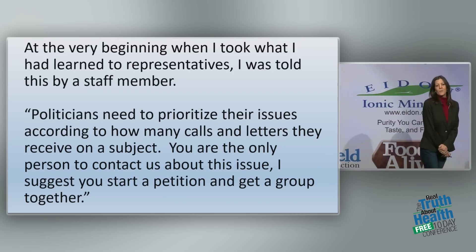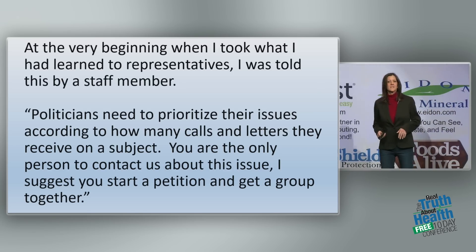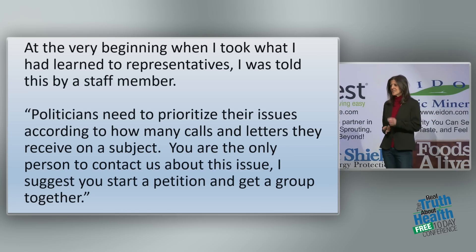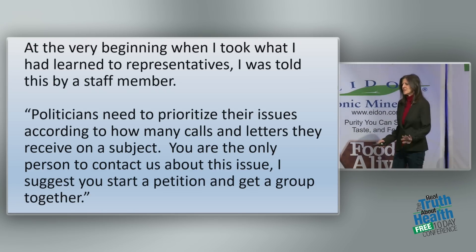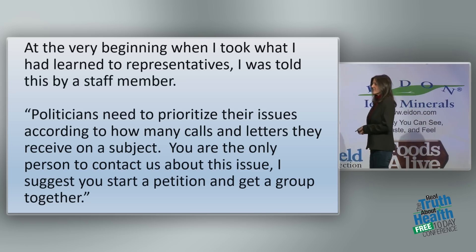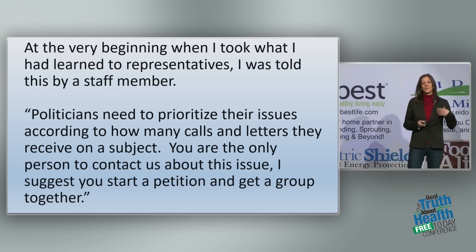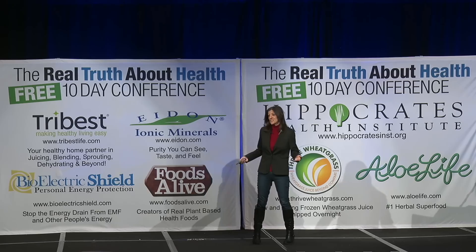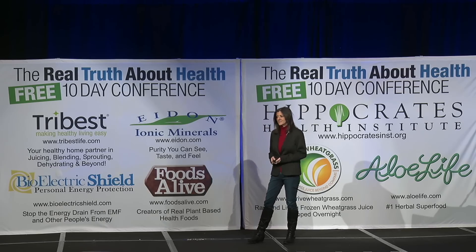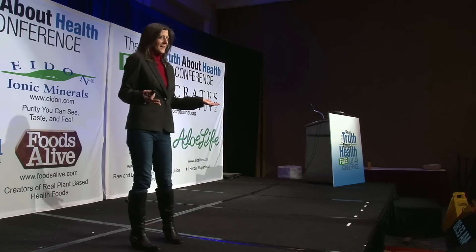When I took my concerns to representatives, a staff member told me I was the only person coming to them with this message — no one else was talking about this. Politicians prioritize according to how many calls and letters they get. So you really need to start a group, get a petition together, get more people involved. You don't have a lot of power when you're alone.